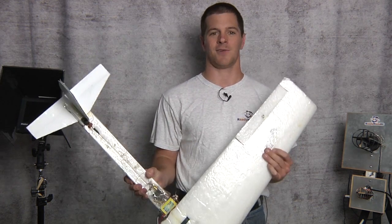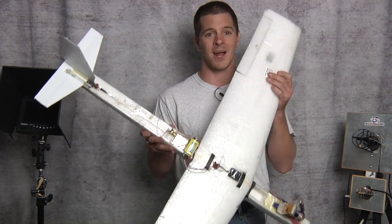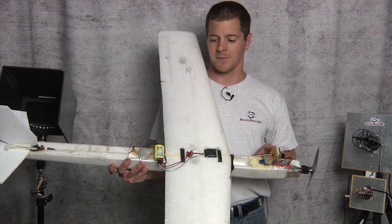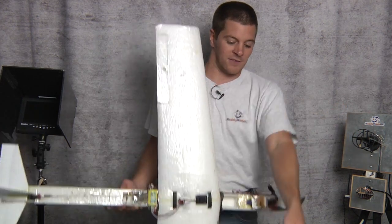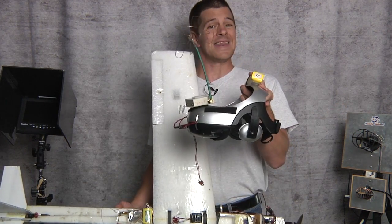Remember, you don't need everything to do FPV. All you need is an airplane, a camera, a transmitter, an antenna set, and some way to view your video. That's it.